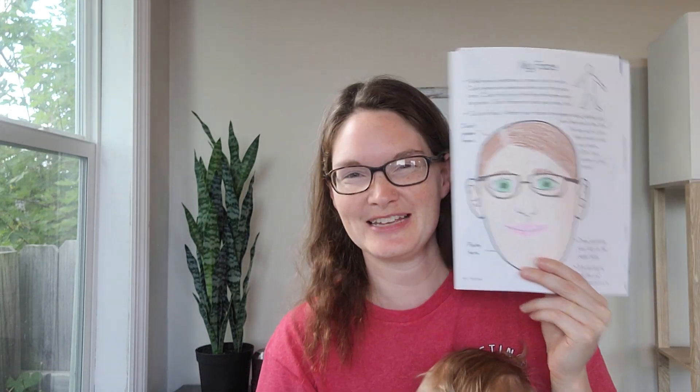As your students are coloring their faces, you can teach them about what the different parts of our face do and why it's important. So there's my face. When we assemble them, if they want to add hair, I've seen some students add yarn, or you could draw the hair on the butcher paper that we're going to assemble everything on — so different options.